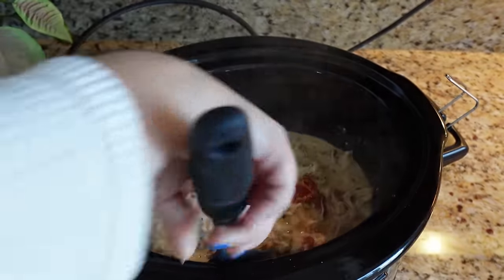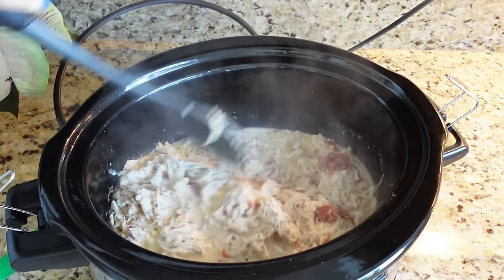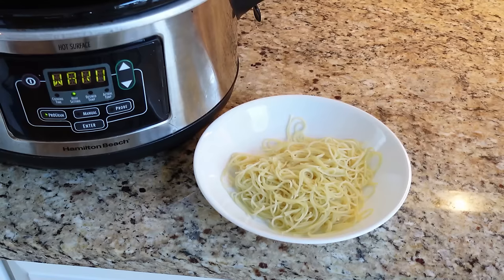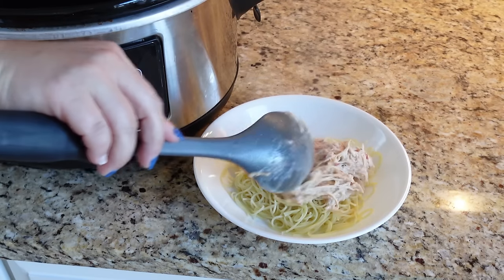Serve over angel hair pasta — any pasta you prefer is great. Get some of this marry me chicken right on top of the pasta.